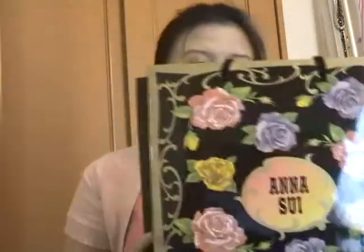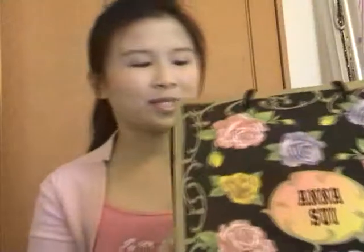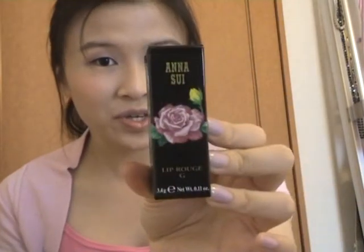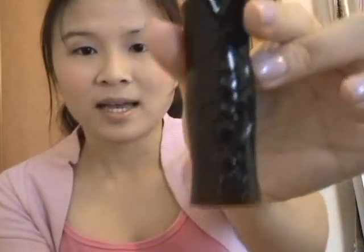First up is Anna Sui. I'm going to show you this bag — it's a really big carrier bag and it says Anna Sui, really really pretty. I only got one thing from that counter, but the sales assistant gave me a huge carrier bag and just popped my one item in it.